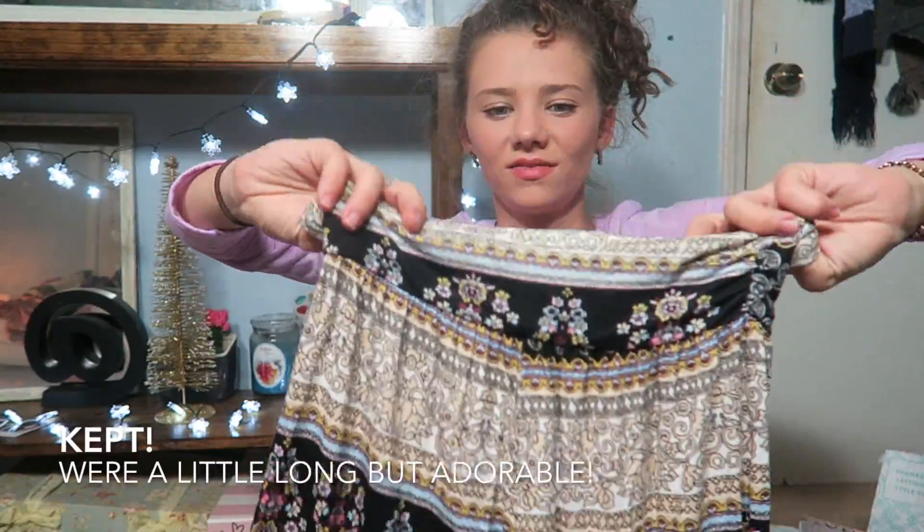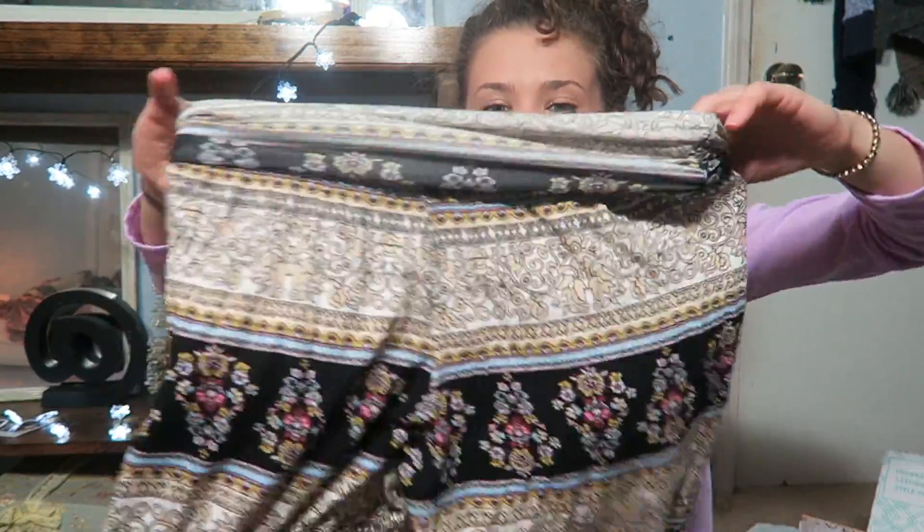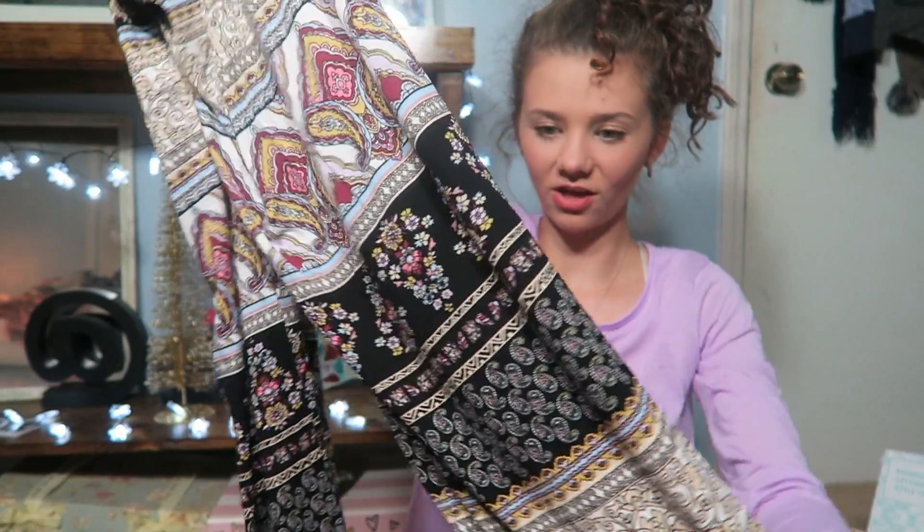Okay guys, this is a pair of pants — one of those stretchy, flowy wide-leg pairs. This is so exciting because I've wanted a pair of these for a while but I haven't gotten one. I can't wait to try them on!